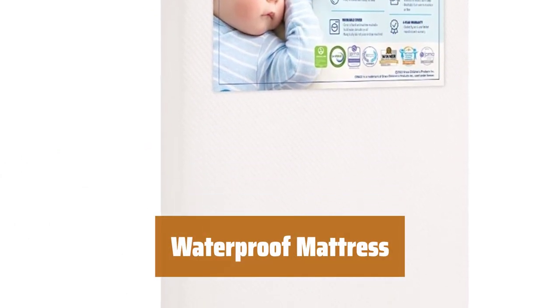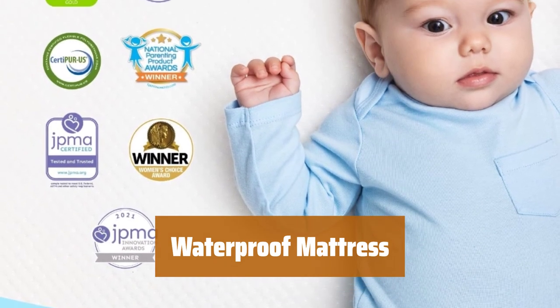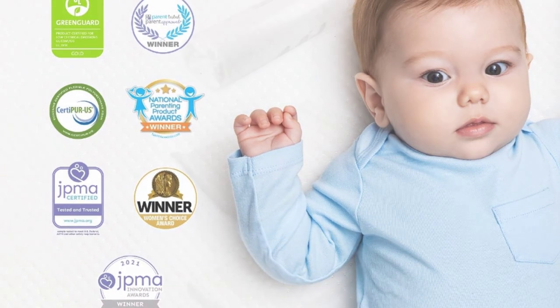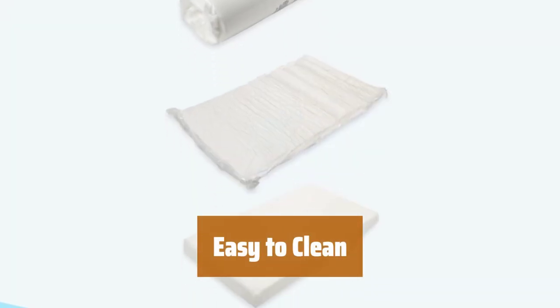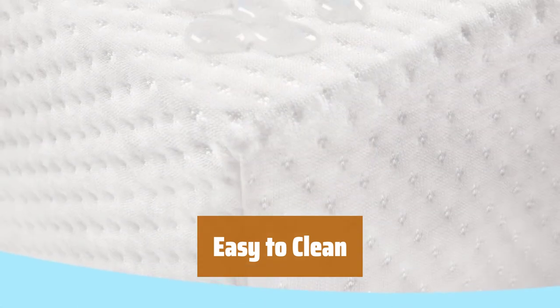Number 5. Our mattress is GreenGuard Gold and Formaldehyde Free Certified, so you can rest easy knowing it's free from harmful chemicals and VOCs. The machine washable, waterproof cover makes cleaning a breeze. Simply unzip, wash in cold water, and hang dry for a fresh sleeping surface.